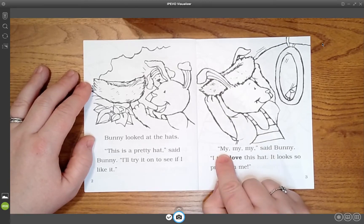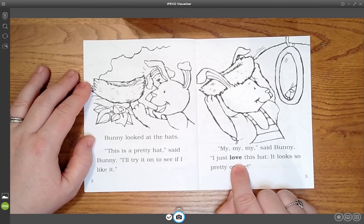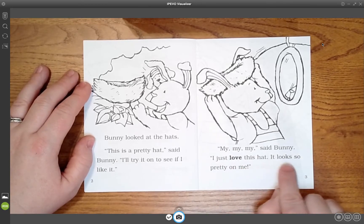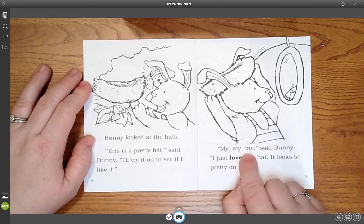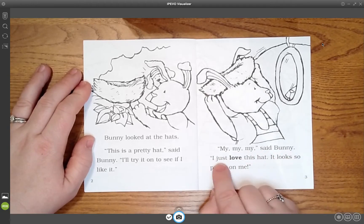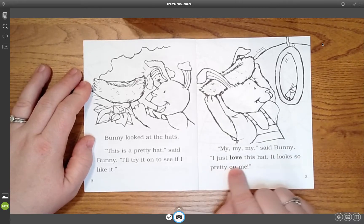My turn: My, my, my, said Bunny. I just love this hat. It looks so pretty on me. [Student echoes:] My, my, my, said Bunny. I just love this hat. It looks so pretty on me.